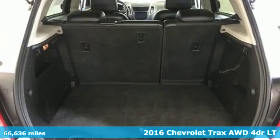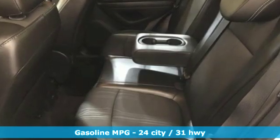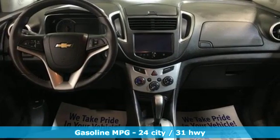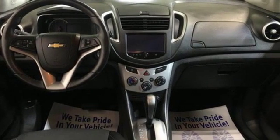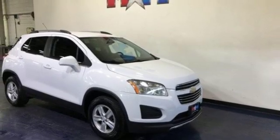Features include intercooled turbo inline four-cylinder engine, air conditioning, streaming audio, rear parking sensors, manual tilting steering column, power heated mirrors, external memory control, aluminum wheels, and Wi-Fi hotspot.